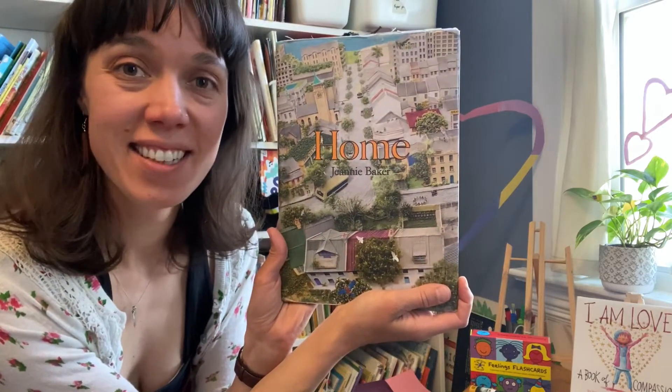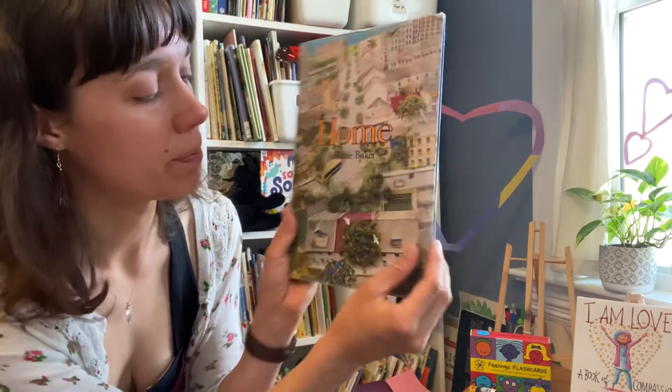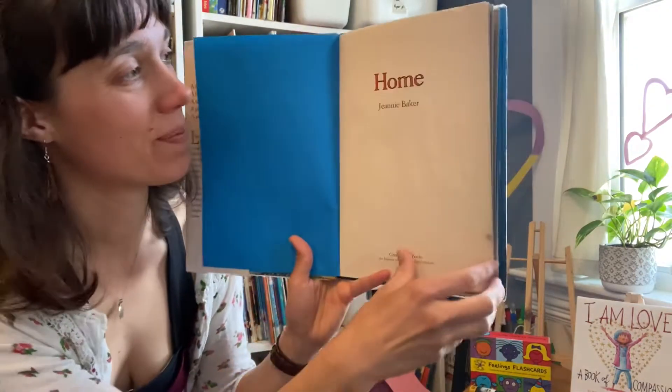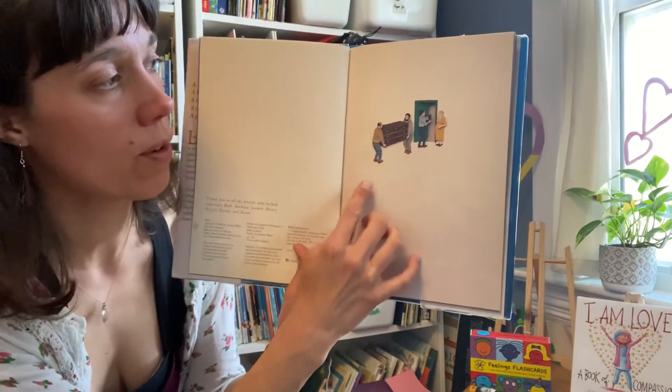This book is called Home, and it's by Jeannie Baker. Home. The story's already starting.